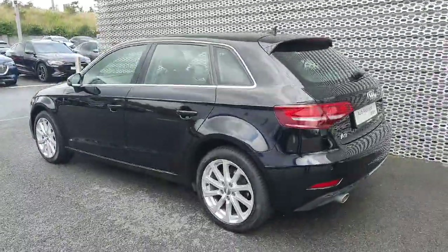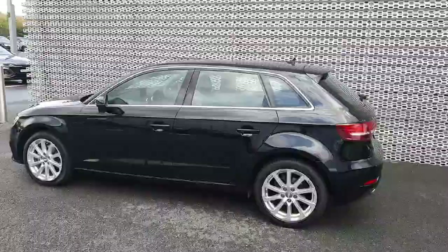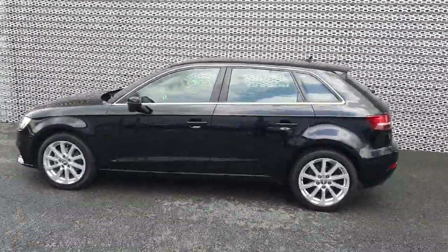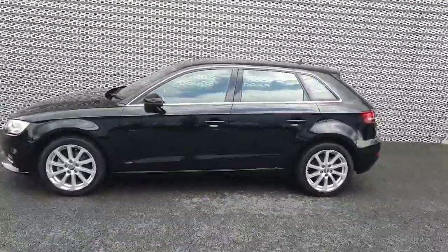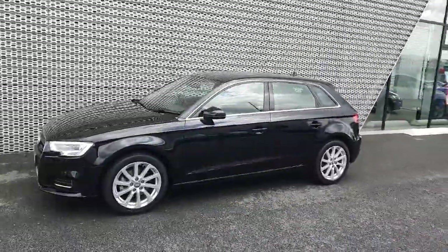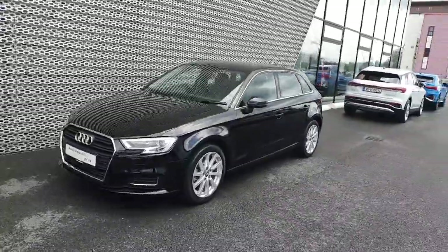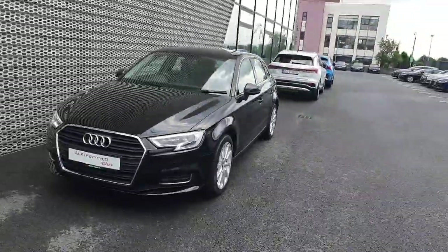How's it going folks, Dan here from Audi North Dublin. Today in front of me I have this stunning 2019 Audi A3 Sportback that's just arrived into stock. It's a 1 litre TFSI petrol engine producing 116 horsepower. It's also the SE model and it's reasonably priced at just 24,900 euro.